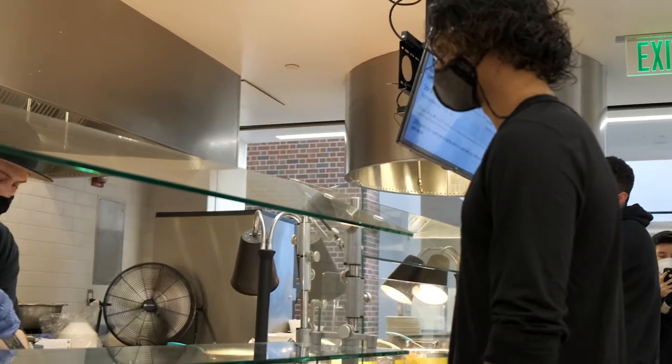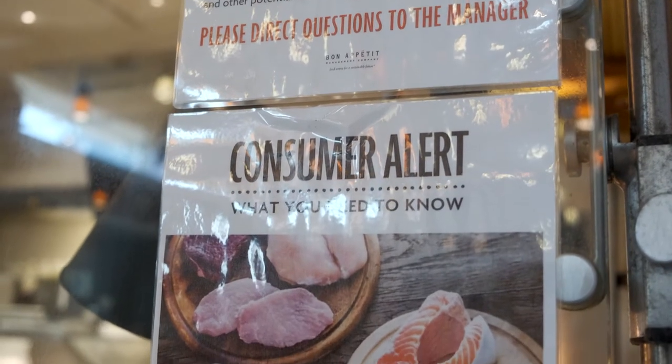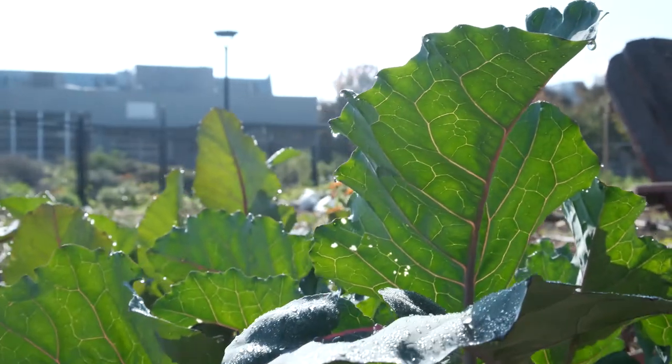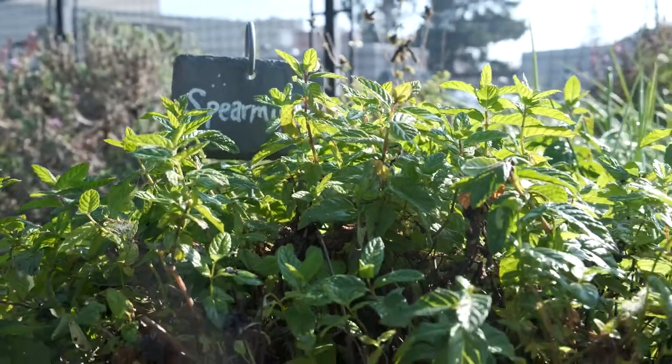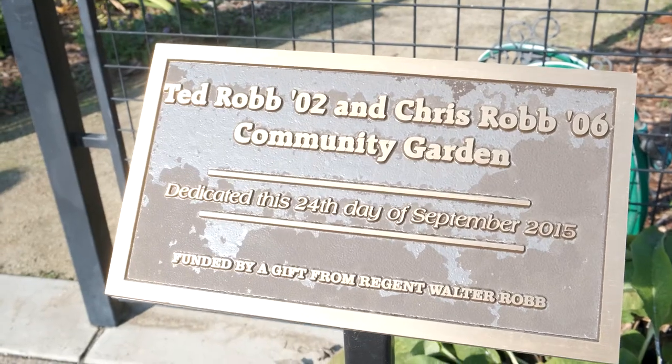And that's just scratching the surface. Excess food is donated, seafood is sustainably certified, and the university even has its own space for growing food at the Ted and Chris Robb Garden — and an appreciation for where food comes from. You also just connect with, oh, that's what that looks like.